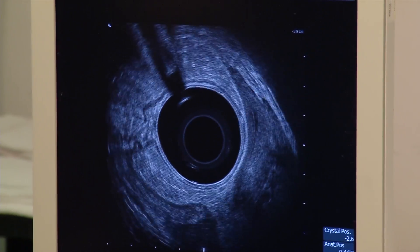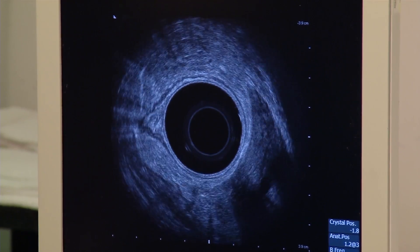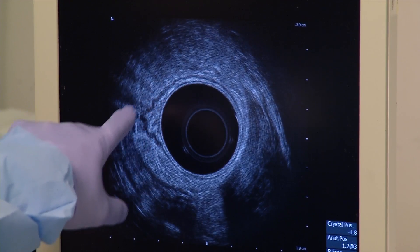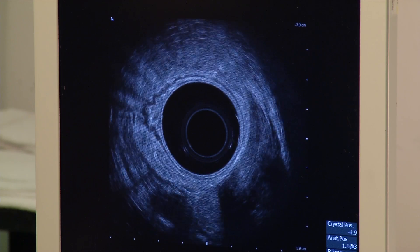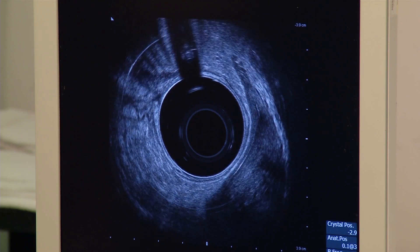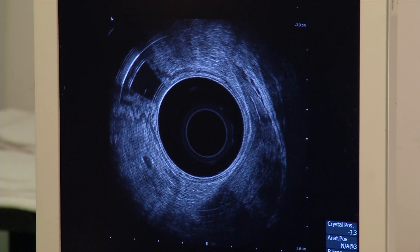We can't quite get a full view of that tumor because the tumor is so big we can't get beyond it. We're just seeing the lower edge of it. You can see this tumor right here — that's the lower edge. We can't get quite through it because it's so large, and it's at 15 centimeters. There's another lymph node right there that's large and very highly suspicious.